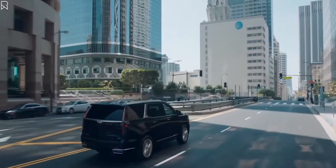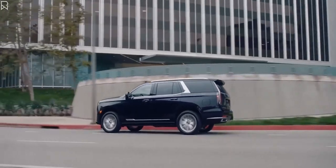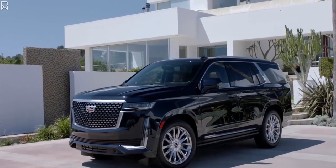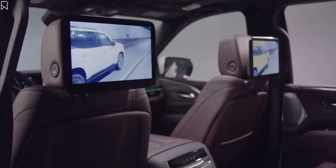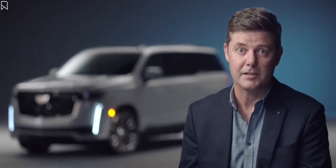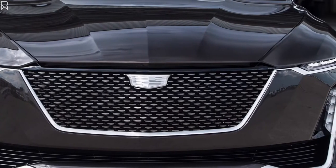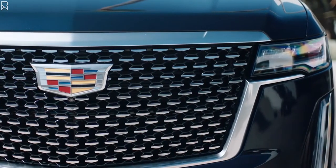An Escalade is all about presence — it has a sense of arrival. This is the all-new 2021 Cadillac Escalade. The Escalade brings to life the vision of the Escala showcar through its unique use of technology and craftsmanship, while maintaining the vehicle's iconic presence and bold exterior dimensions. The new interpretation of our vertical lamp signature adds a horizontal headlamp as a nod to Escala, but it also reinforces the vehicle's broad proportions.